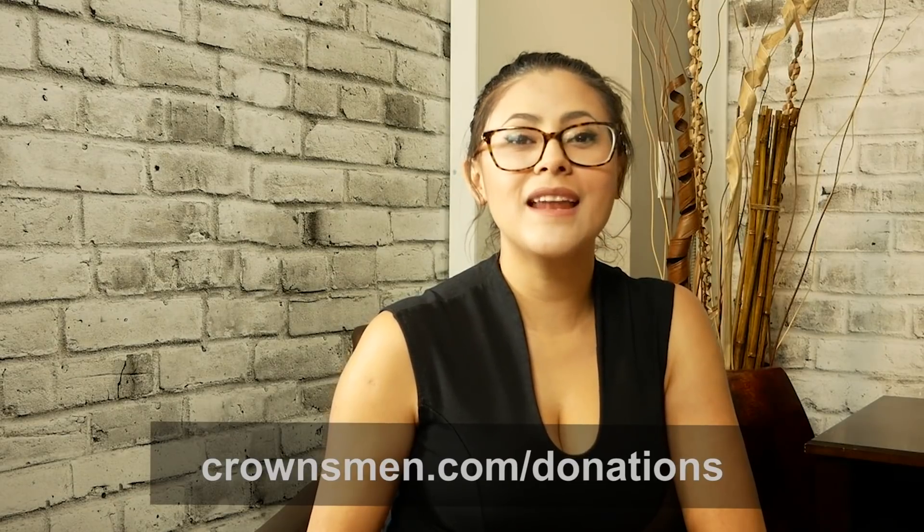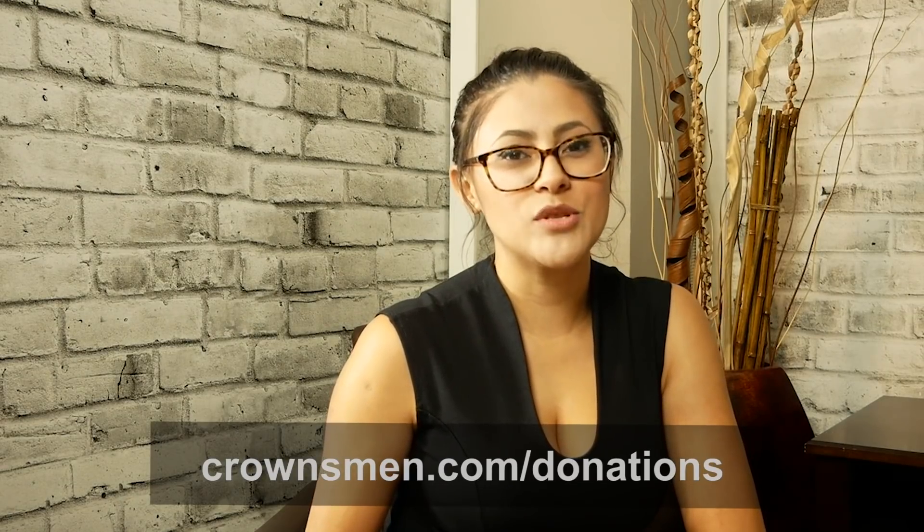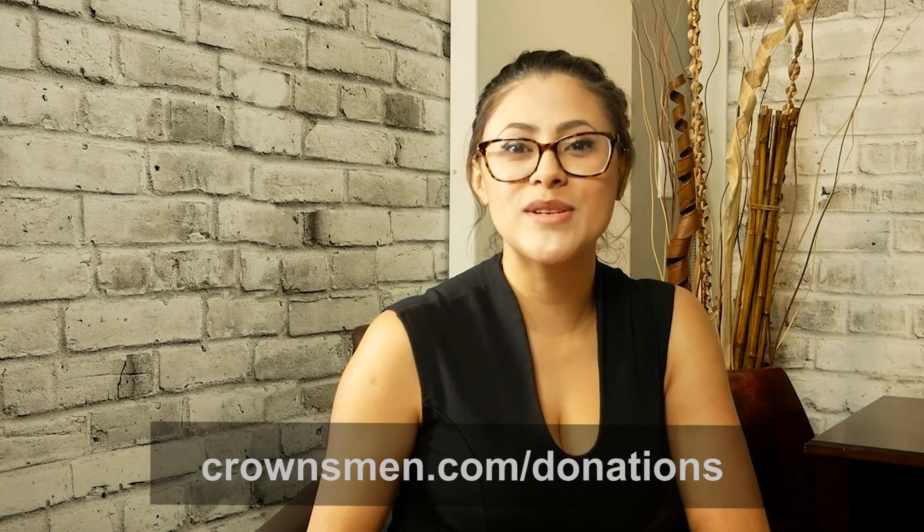Thank you for watching. Please remember to subscribe to our YouTube channel and follow us on Facebook and LinkedIn. If you would like to help support the production of the show, please head over to crownsmen.com/donations, where you will find two options: the five-dollar monthly subscription and the support heavy industry one-time donation option. Again, that's crownsmen.com/donations. Thank you so much for your support and we'll see you on the next episode.